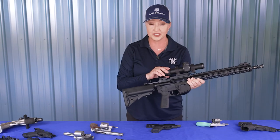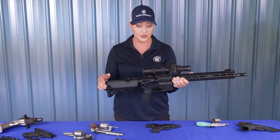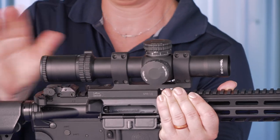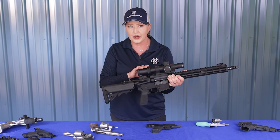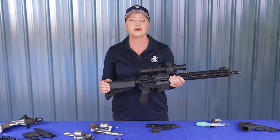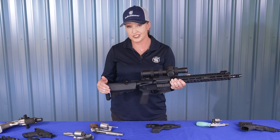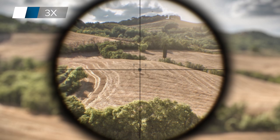Magnification on these optics can either be fixed, or on many scopes it's adjustable. You can change the magnification on the fly based on your target and the distance. Lower magnification allows you a greater field of view, but when you identify the target you can increase the magnification for the shot. The lower the power of the scope, the less magnification — so 10x magnification lets you zoom in more compared to 3x.